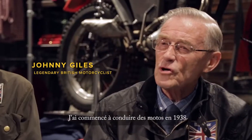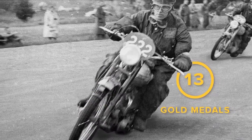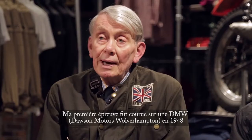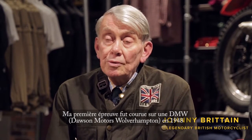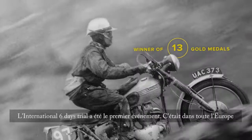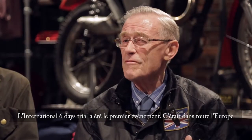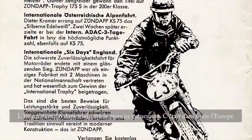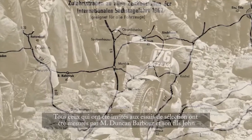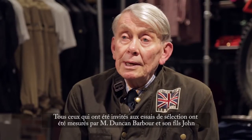I started riding motorcycles in 1938. My first trial was on a Wolverhampton-made DMW — Dawson Motors Wolverhampton — in 1948. The International Six-Day Trial was a premier event. It was held all over Europe, and everybody invited to the selection test was measured up by Mr. Duncan Barber and his son John.